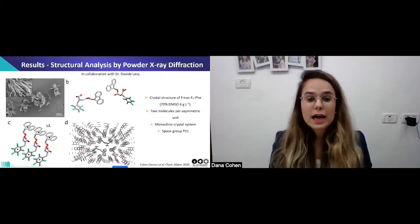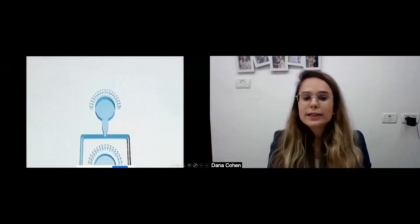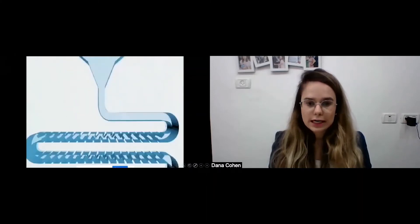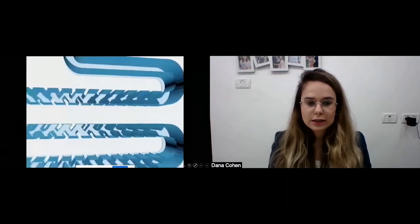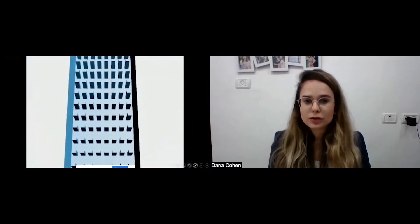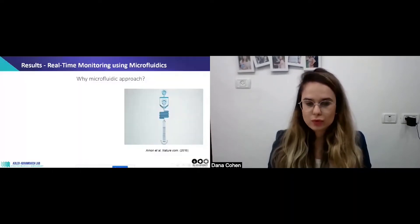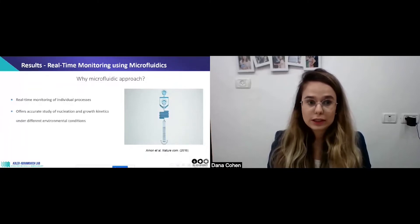Using powder X-ray diffraction, I solved the crystal structure of this amino acid in high resolution, giving much more information about how the self-assembly occurs and what stabilizes the crystal structures — for example, pi-pi stacking and hydrogen bonding are visible. I also used real-time monitoring with a microfluidic device. The device has two inlets, a mixing channel to combine the two solutions, and a main channel with pillars that can trap structures inside them.